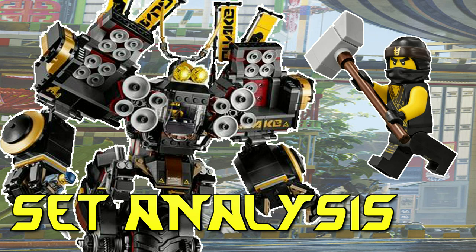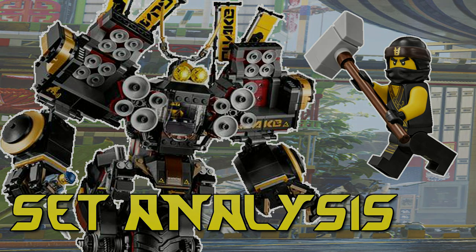And that is it for the Quake Mech. Comment below how excited you are for this set along with which set you want us to analyze next. But until next time, this is HF Masters saying goodbye.